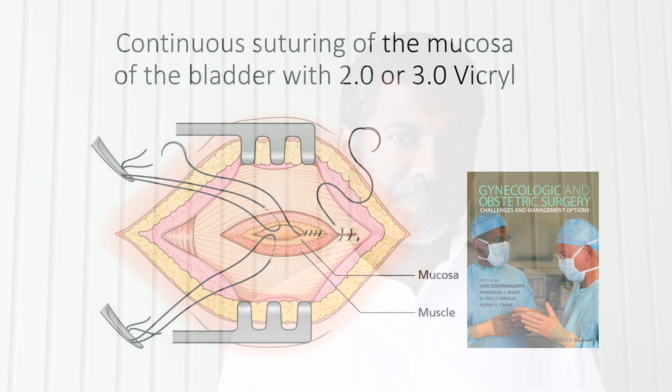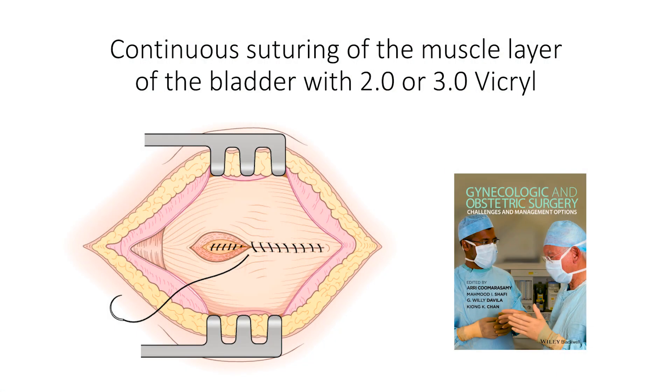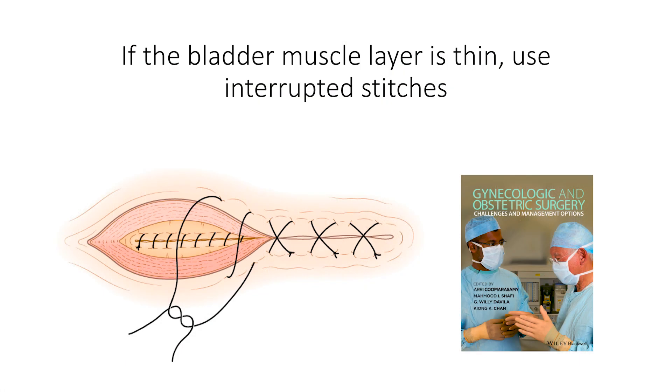How do you repair the bladder injury? Use 2-0 or 3-0 Vicryl. Close the mucosa with continuous suturing as shown in the figure, and close the muscularis with continuous suture as shown again in the figure. However, if the bladder wall is thin, then you should use interrupted figure-of-8 stitches.